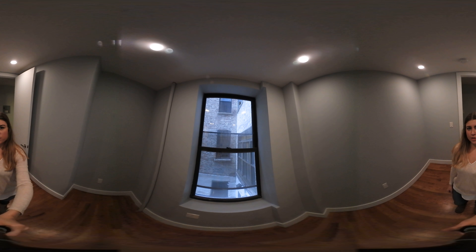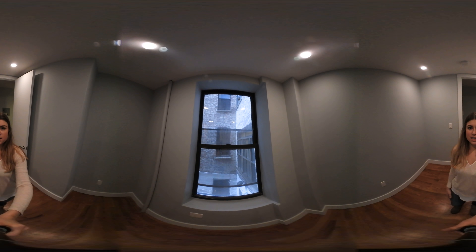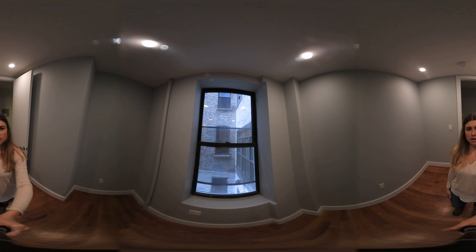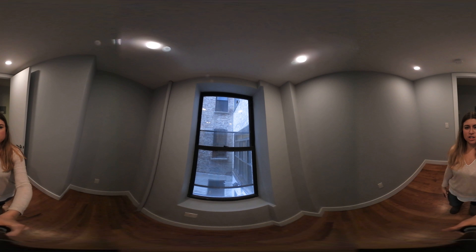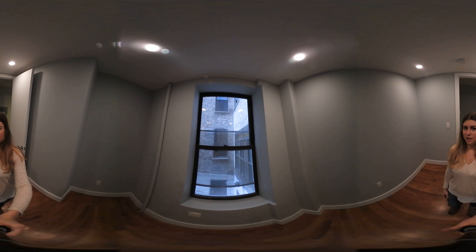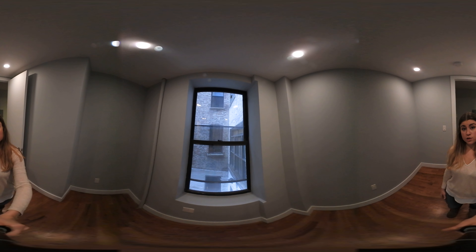If you're not familiar with 360 technology, you can actually scroll on YouTube to change the angle that you're viewing and see anything in the apartment that you'd like. If you are on your phone or mobile device, you can actually move it to change the angle. And if you have a virtual reality headset, you can pretend like you're here in person with me.